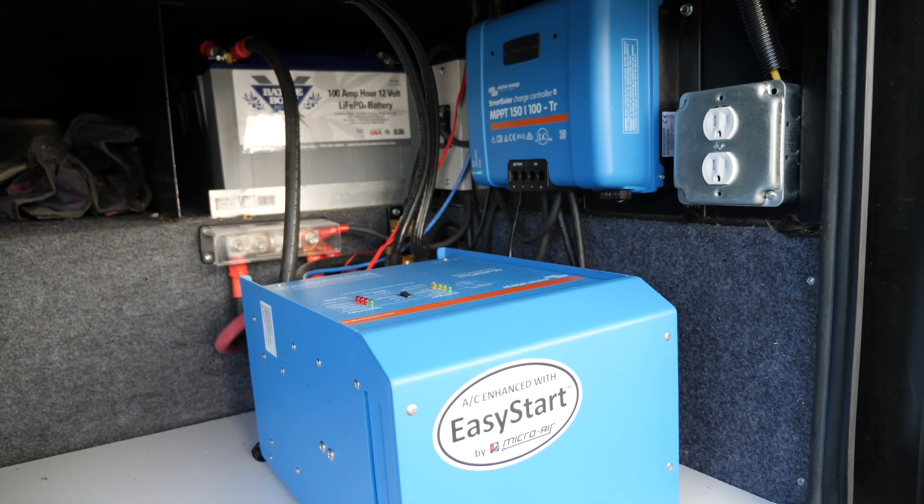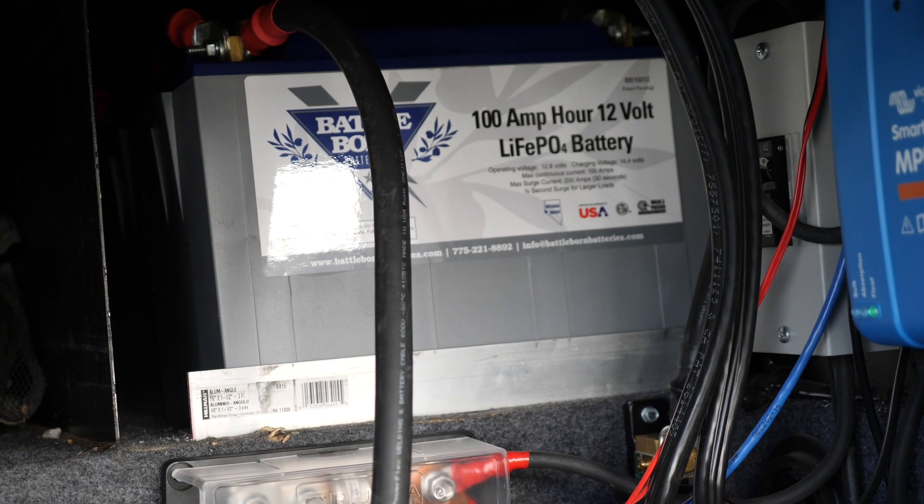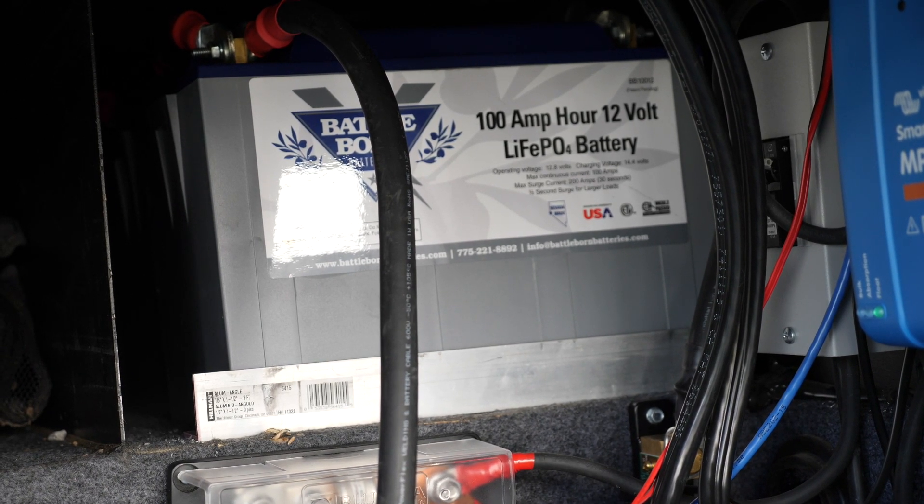We wanted to go out and boondock for extended periods of time where we're not going to be hooked up to anything, and we don't want to miss out on using our Ninja Foodie or running the air conditioning every once in a while. We want to be able to use all of our outlets in the house, so there were certain things we had to get. We had to get a better inverter, better batteries — we ended up with six Battle Born batteries.